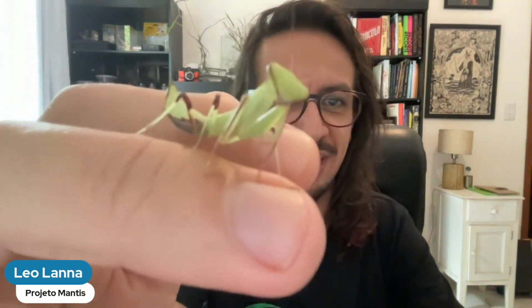You can see the big eyes — they have good vision. They are amazing, almost like a pet insect. They are amazing animals.